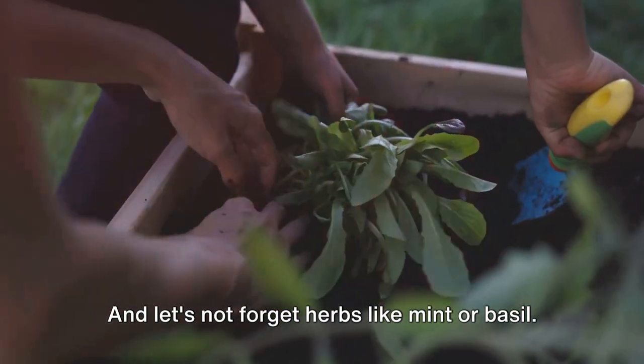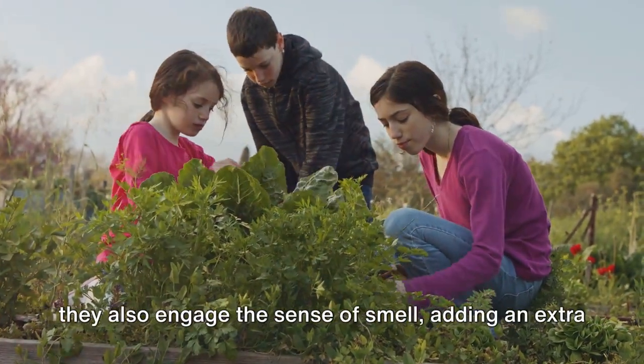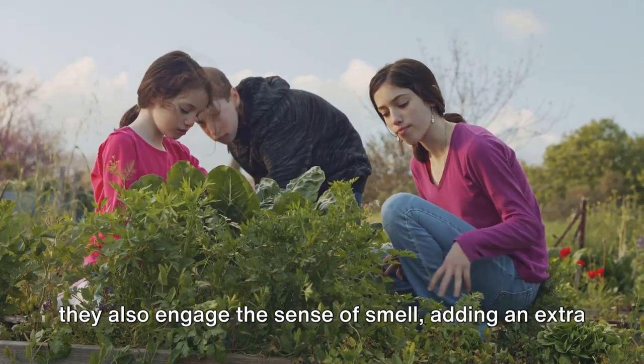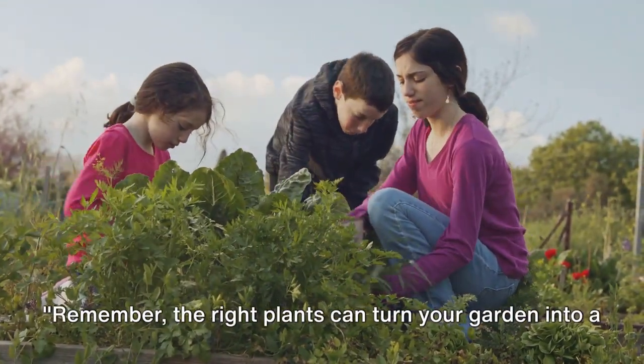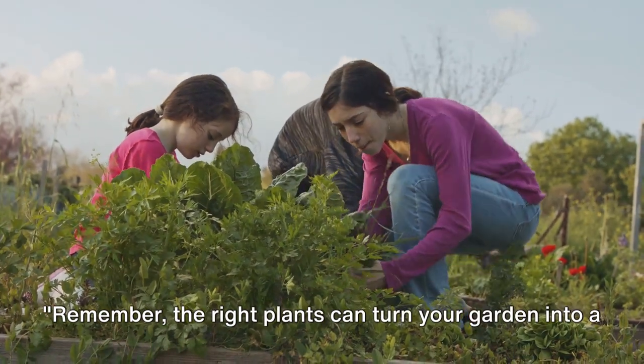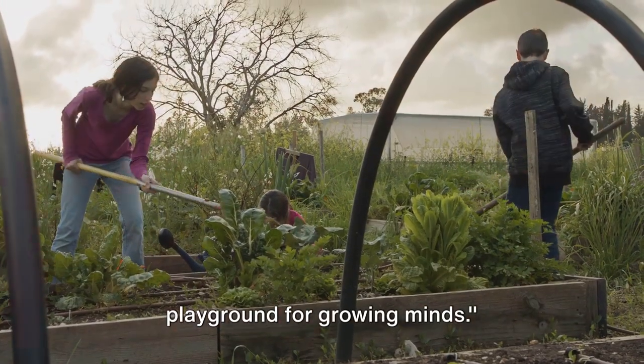And let's not forget herbs like mint or basil. These little green powerhouses are not just easy to grow, they also engage the sense of smell, adding an extra dimension to the gardening experience. Remember, the right plants can turn your garden into a vibrant wonderland. The garden is not just a place to grow plants — it's a playground for growing minds.